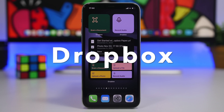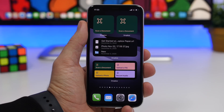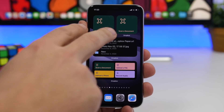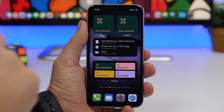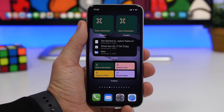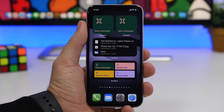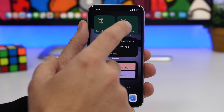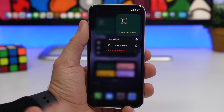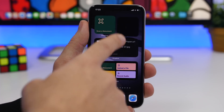Next up we have Dropbox, which is one of the bigger apps that has released iOS 14 home screen widgets. It offers quite a lot. We have two smaller ones that look identical but you can change the action performed from each. We have the option to scan a document — tap it and it takes you to Dropbox to scan. You can change this action by going to Edit Widget and choosing the action you want to perform.